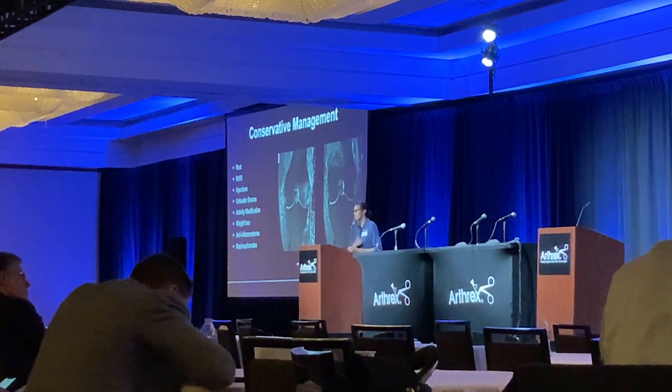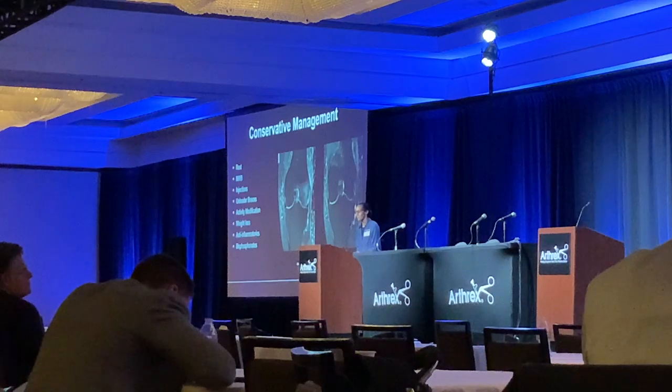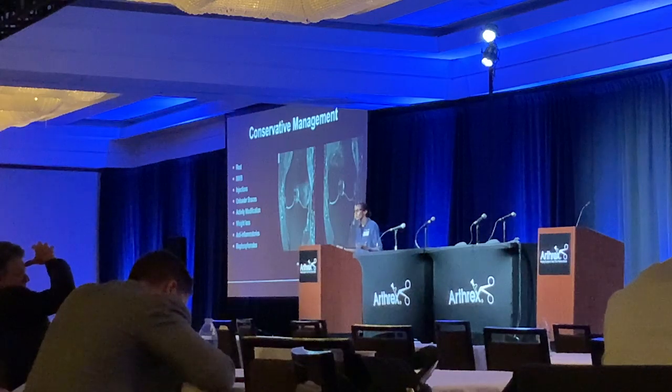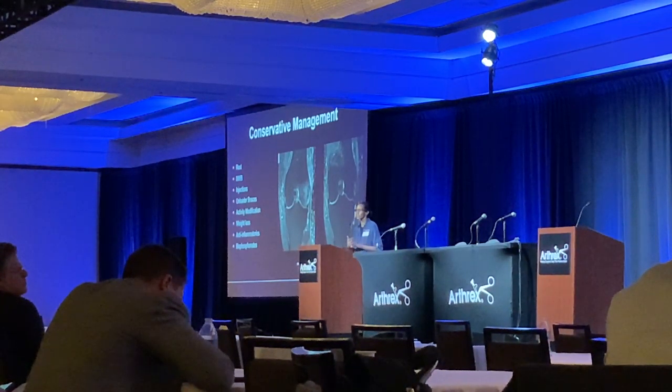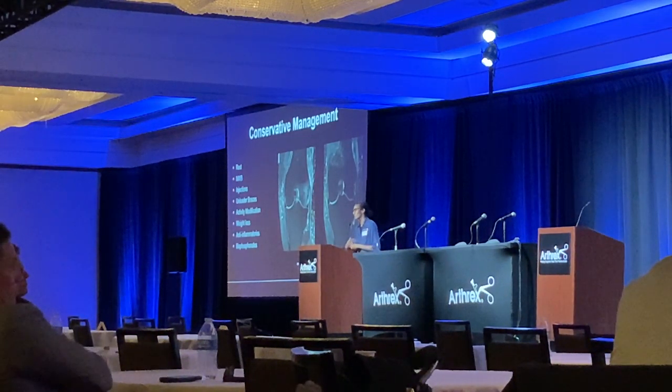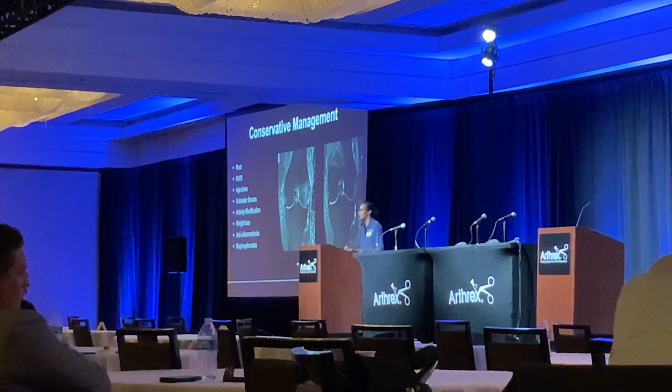A main stay for these is conservative management — you want to try everything for as long as possible. This patient had a bone marrow lesion extensive in the lateral femoral condyle. Four months later, he came back with an MRI and really no pain, and the lesion had largely resolved. Most of them do resolve on their own. You can try an offloader brace, some injections. Bisphosphonates have been discussed but are really off-label for bone marrow lesions right now.